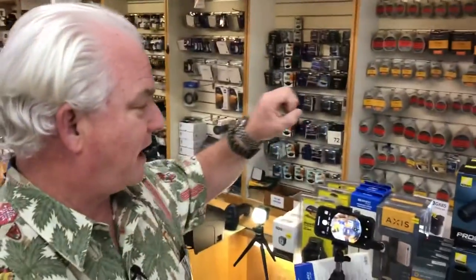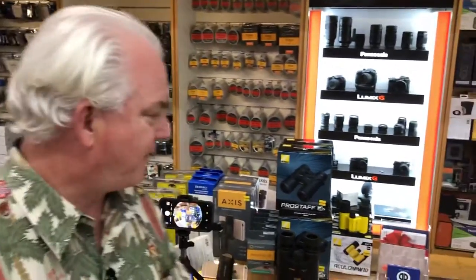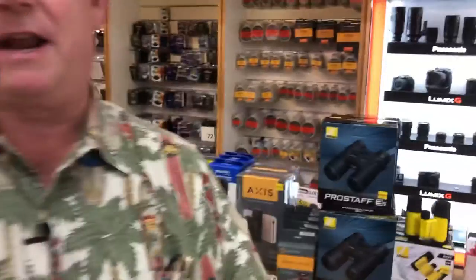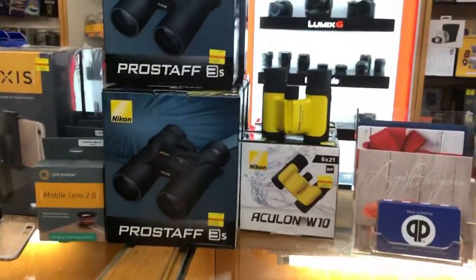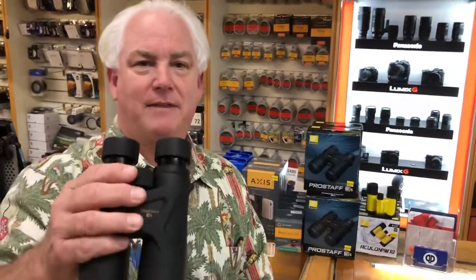So we've got options for SLR photographers, mirrorless photographers, and phone photographers. For everybody, you can always use a pair of binoculars. Our number one selling pair is the Nikon Pro Staff 10x42s on sale for $129. I recommend these when you're out on a hike, bird watching, at a ball game — and when we go to Africa, I recommend that everybody takes a pair like these.